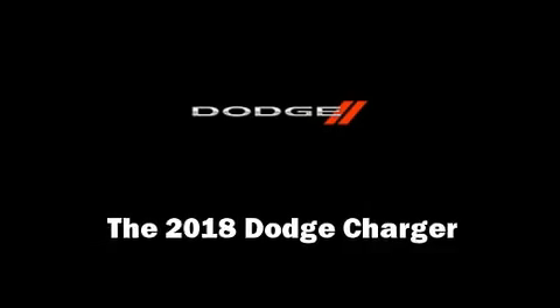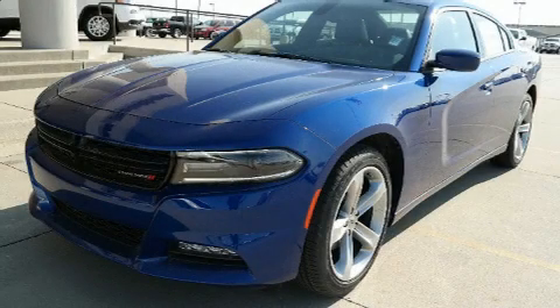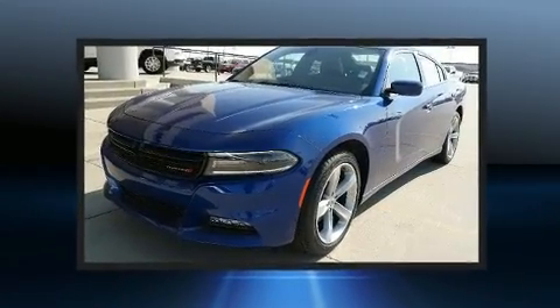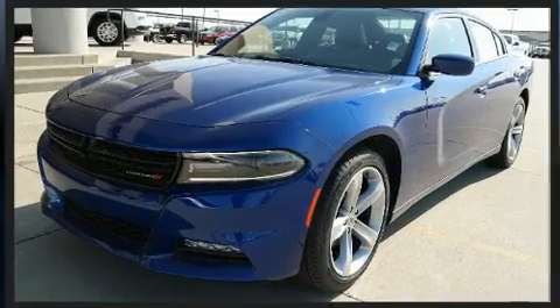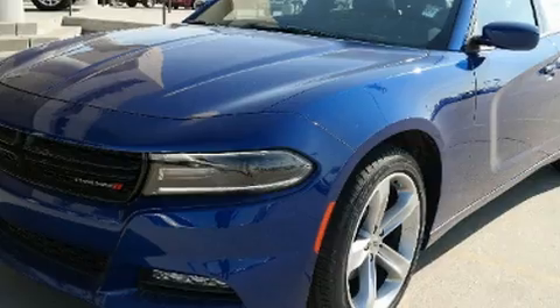Discerning drivers will appreciate the 2018 Dodge Charger. This four-door, five-passenger sedan offers the latest in technological innovation and style. It features an automatic transmission, rear-wheel drive, and a refined six-cylinder engine.